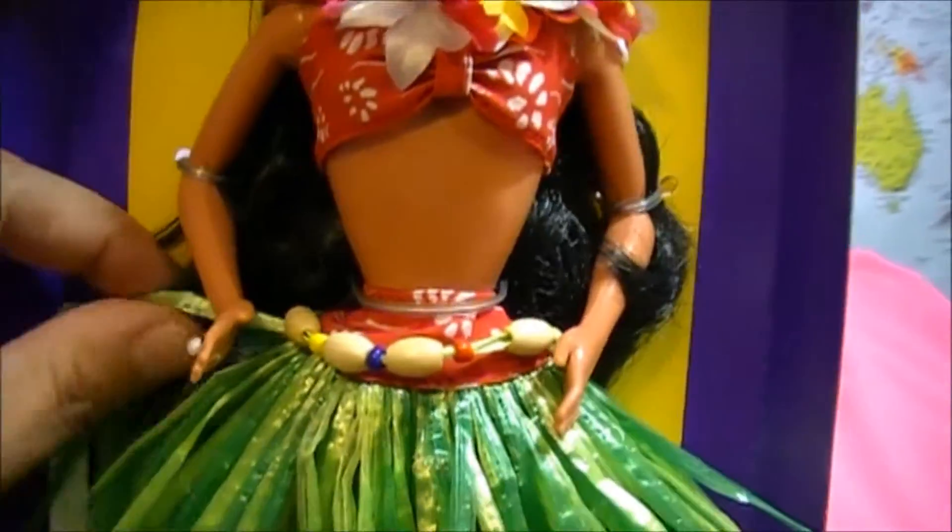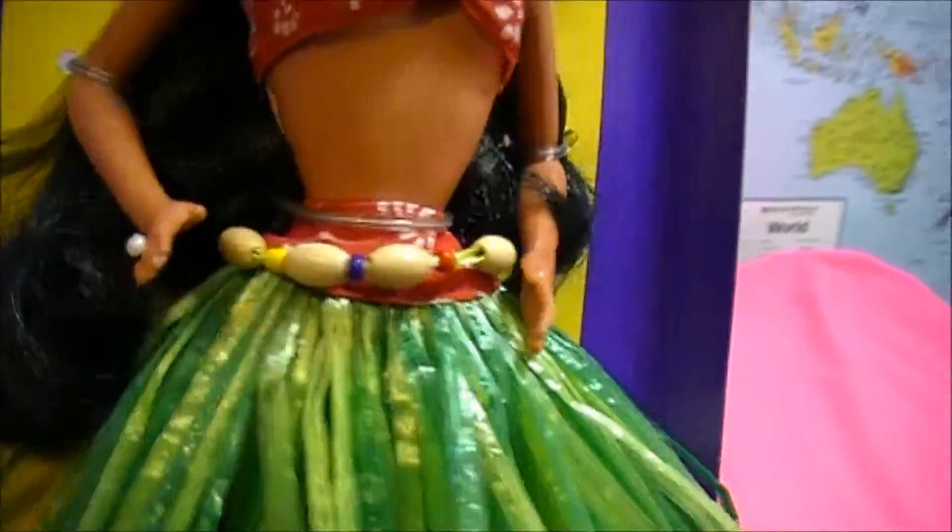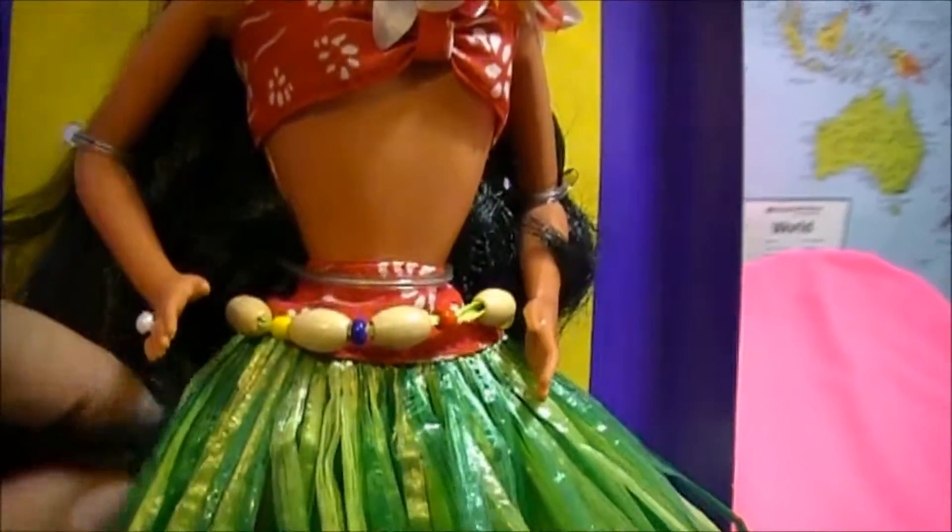Her hair is very nice — super long, super shiny, and very dark color. Looks like it's black. Long black hair.